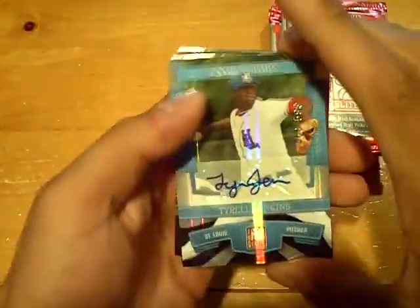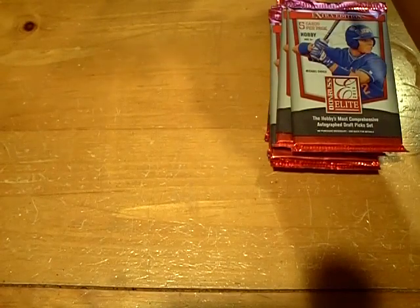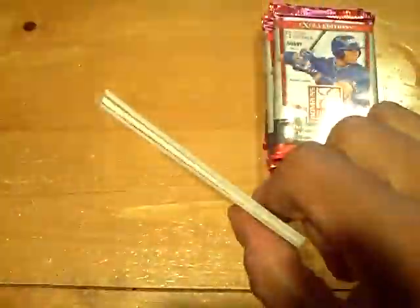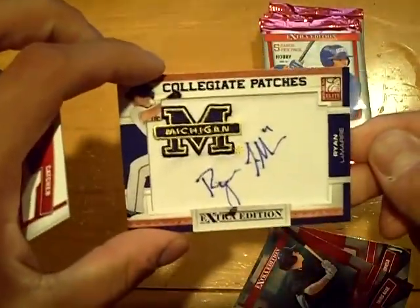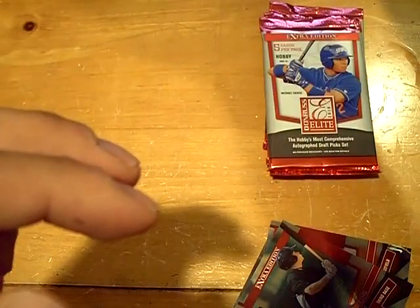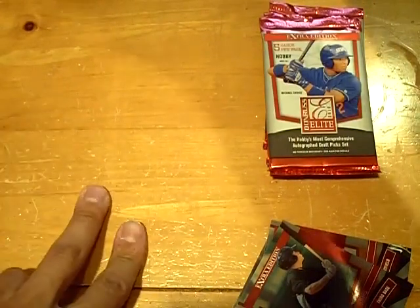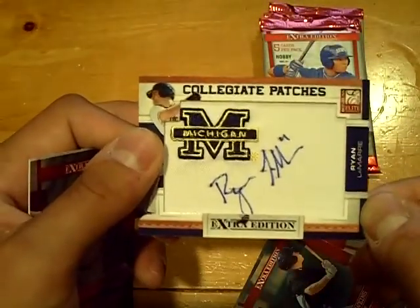Next we got an autograph out of 599 of Tyrell Jenkins for the Cardinals — first round draft pick Tyrell Jenkins. And then we have a collegiate patch, Michigan State, Ryan Lamar, that one's numbered out of 125. Ryan Lamar autograph — there it is one more time, nice card.